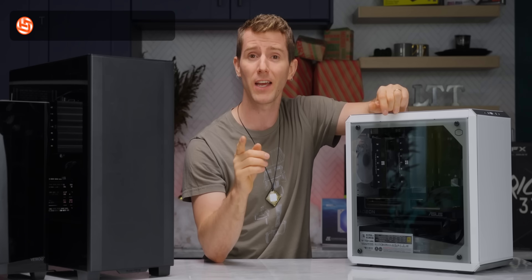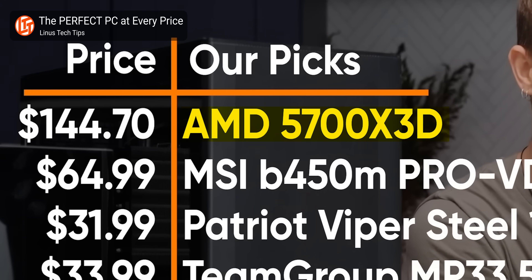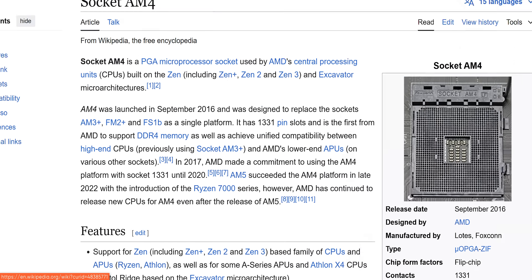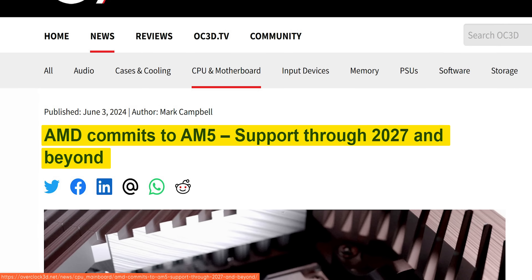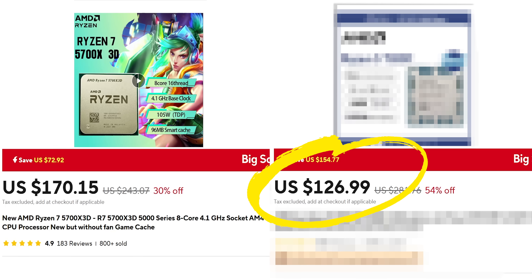Everyone, including us, has recommended the AMD Ryzen 5700X3D for gaming on a budget at some point or another. But who wants to pay for a gaming PC that is out of date before you even click 'add to cart'? Fortunately, there's a secret gaming CPU — one that goes blow for blow with the 5700X3D, sits on a future-ready platform, and most importantly, is cheaper.